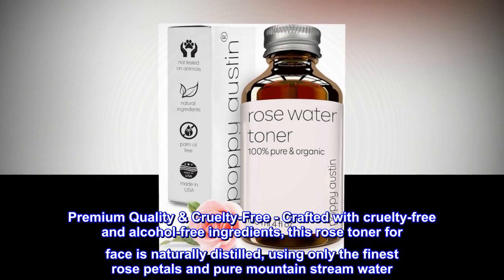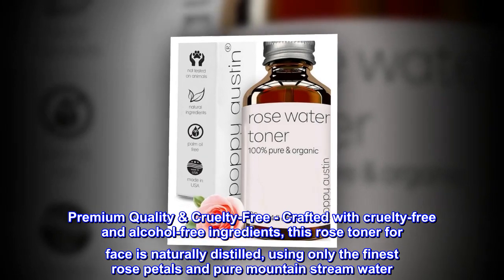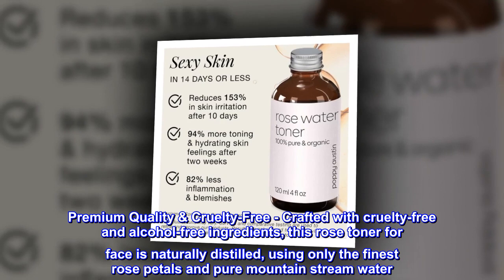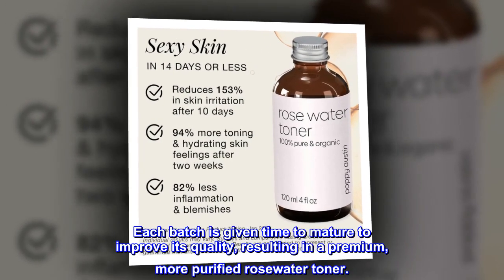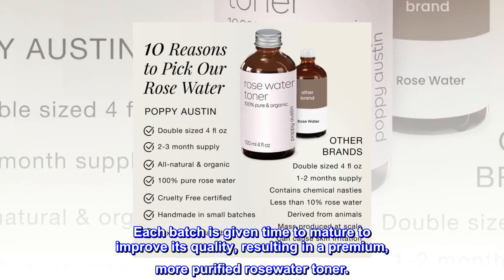Premium Quality — Cruelty-Free. Crafted with cruelty-free and alcohol-free ingredients, this Rose Toner for Face is naturally distilled using only the finest rose petals and pure mountain stream water. Each batch is given time to mature to improve its quality, resulting in a premium, more purified Rose Water Toner.